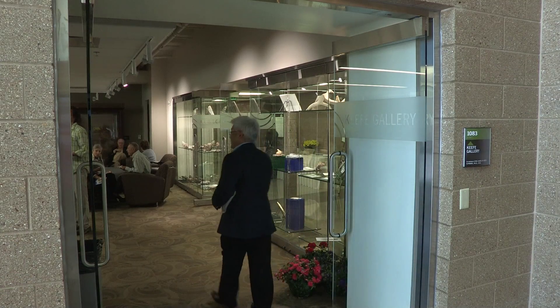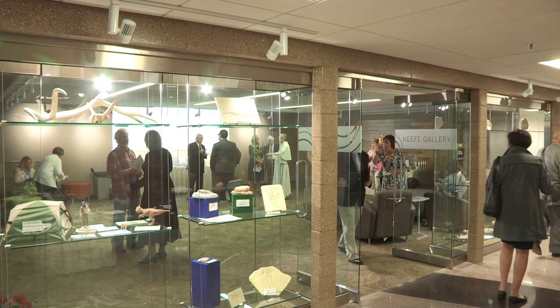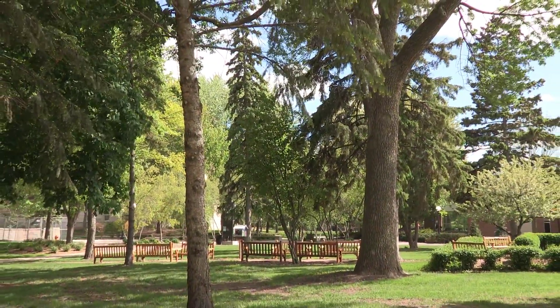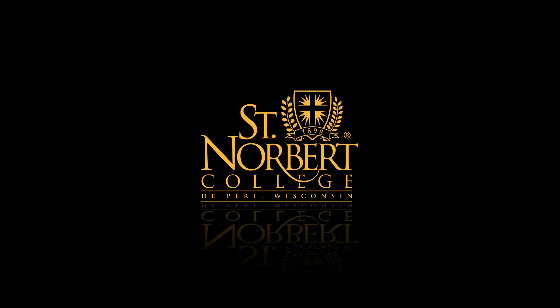A museum adjacent to the atrium honors the work of biologist and botanist the Reverend Anselm Keefe O'Prem, class of 1916. Father Keefe planted nearly 700 trees and developed the landscape plan that has made the campus into the magnificent arboretum that it is today. I'm Mike Counter reporting for St. Noveritt College.